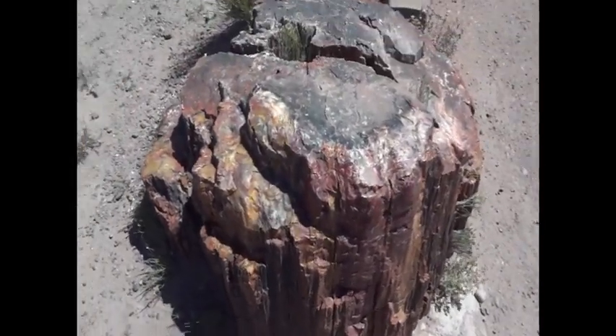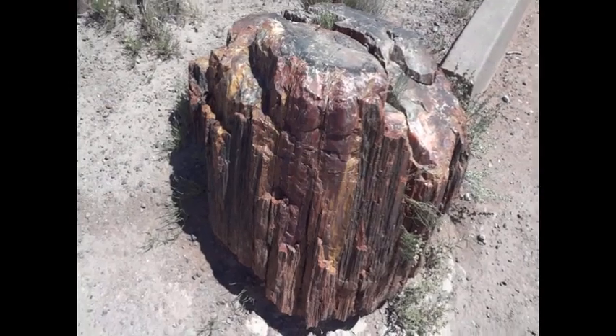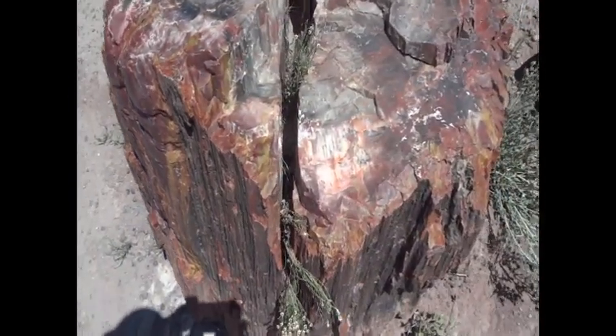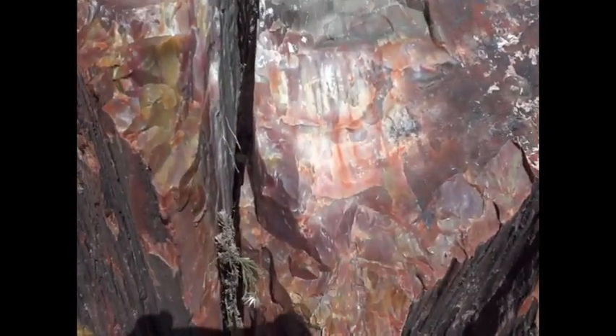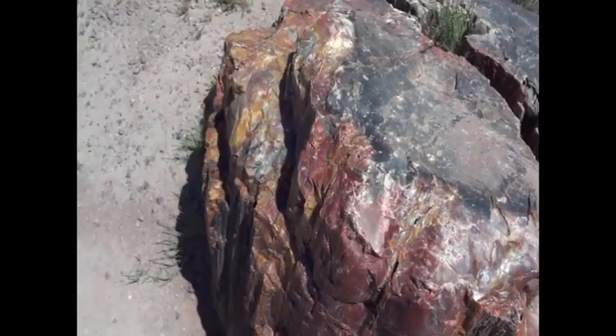Hello YouTube. We're here in Arizona at the Petrified Forest. These were all logs at one time — trees that turned into stone. The colors were amazing. The mineralization that took place.